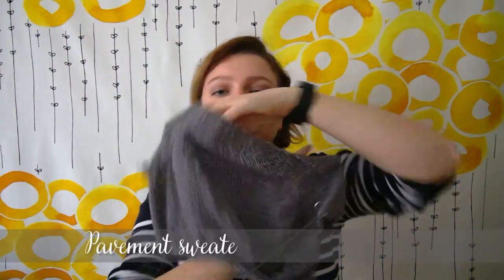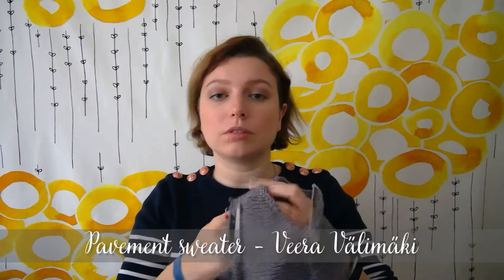Knitting works in progress - the Pavement sweater. I have the upper part done and I'm on to the body. I have 10 centimeters done already, only 30 or 40 left. At the moment it's the perfect project for knit night because you can just take it and knit knit knit without thinking about what you're doing - you can still keep talking. It's just right for mindless knitting.